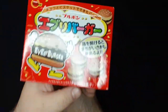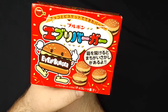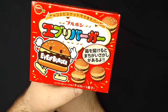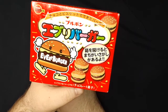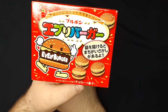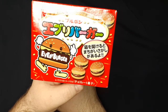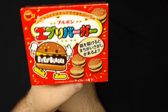Last but definitely not least, the Every Burger. Every time these show up in an Eric Surf 6 video, every time he sees them in a vending machine, he's got to get these. He says these are his favorite — these are chocolate cookies. Ever since I've seen these in his videos, I've wanted to try them, so I'm extremely happy and excited.